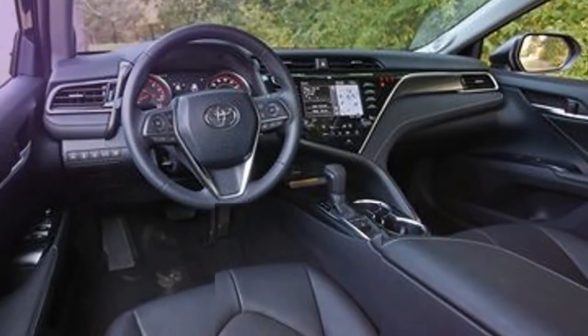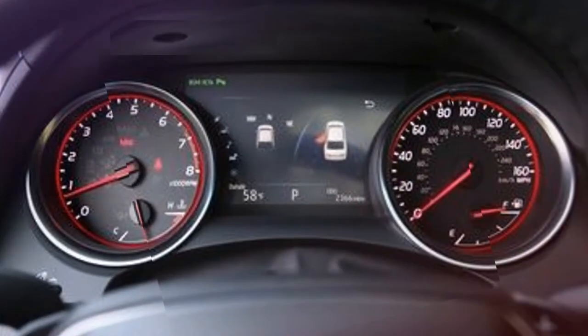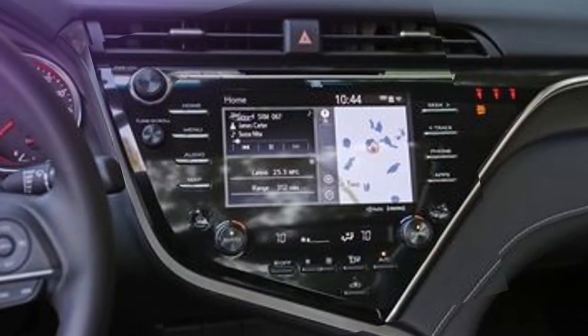The fact that you can arrange the XSE with a contrasting dark-shaded rooftop, a $500 option, and a crimson inside says a lot about Toyota's broad loosening of restraints.